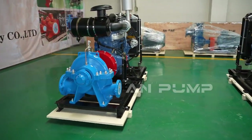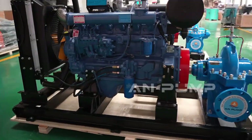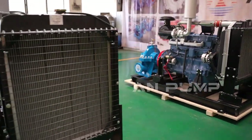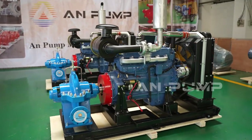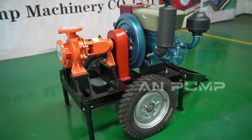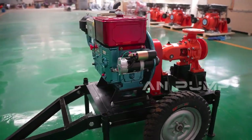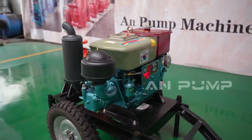From a long-term cost perspective, split case pumps often have a higher initial cost, but their durability and lower wear rate can lead to significant savings over time. They require less frequent maintenance and typically have a longer lifespan. It's like investing in a high-quality appliance — it might cost more initially, but it lasts longer and requires fewer repairs.